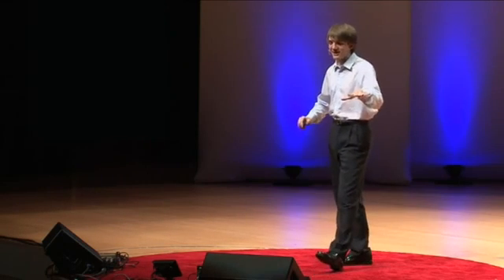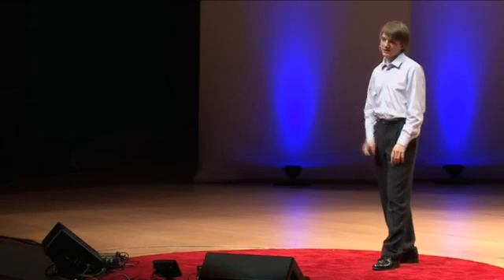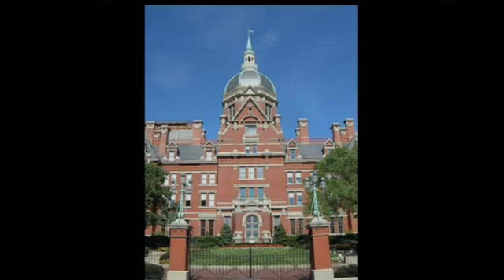I began researching this promising idea. I needed a lab space, because you can't do cancer research on your kitchen countertop. So I wrote up a budget, a timeline, a procedure, and a materials list — so that all the professors I emailed would know I meant business. I emailed 200 different professors at the National Institutes of Health and Johns Hopkins University, basically anyone who had anything to do with pancreatic cancer. I was kind of expecting to sit back and wait for positive emails to flow in and pick and choose.